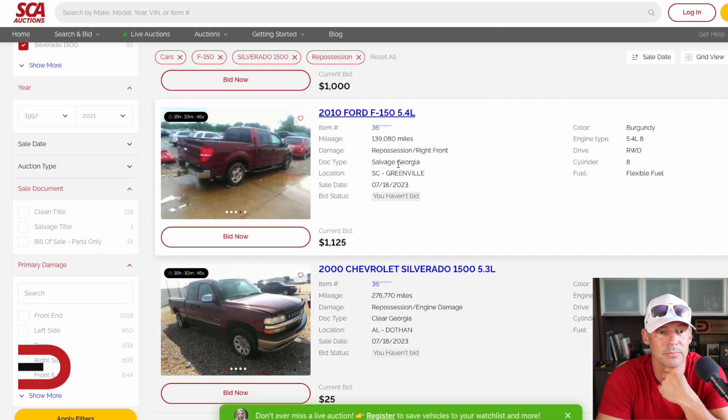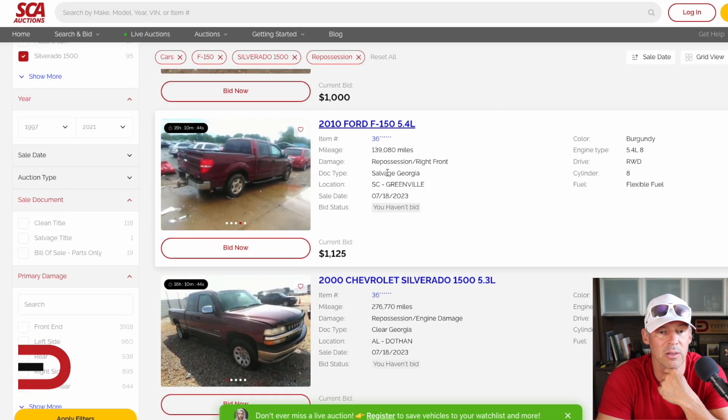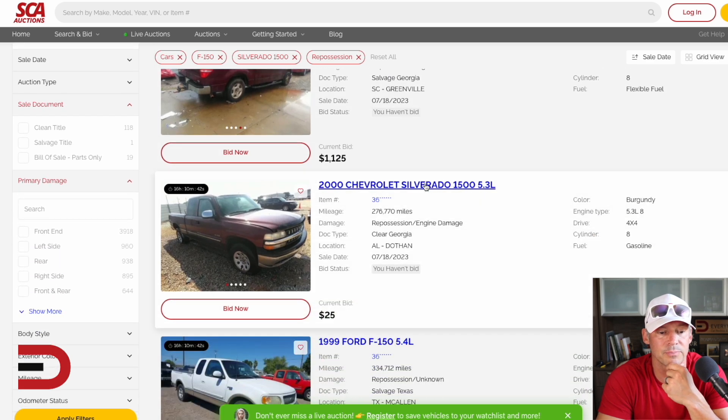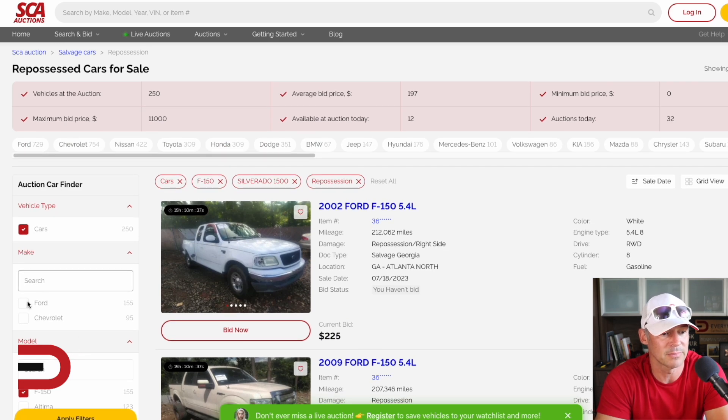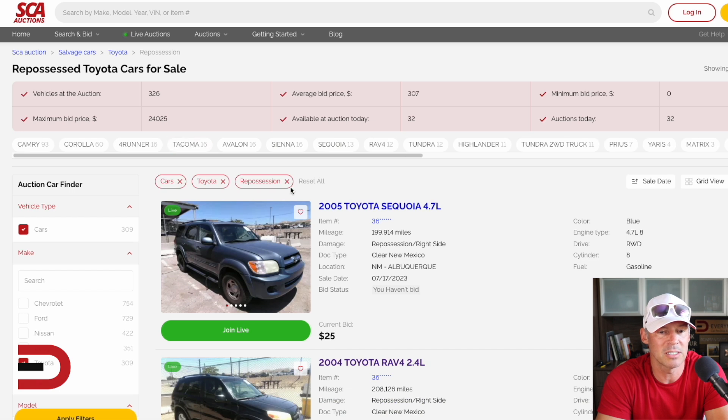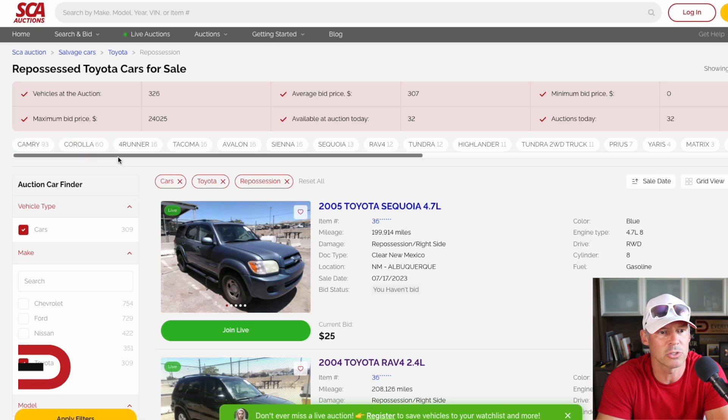Alabama? Is that one Greenville, South Carolina? I did misread it. Okay, what else do we have here that we could find? This is the reality — this is what's out there. In terms of Toyotas, what's in the Toyota category?